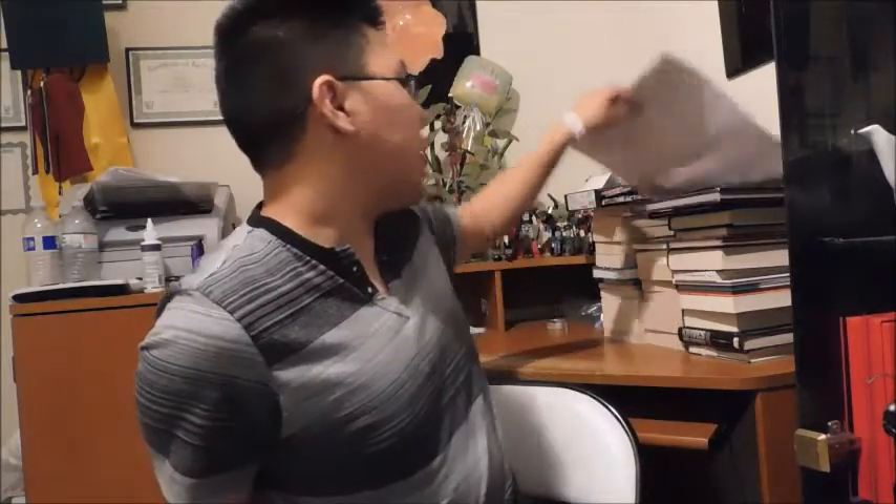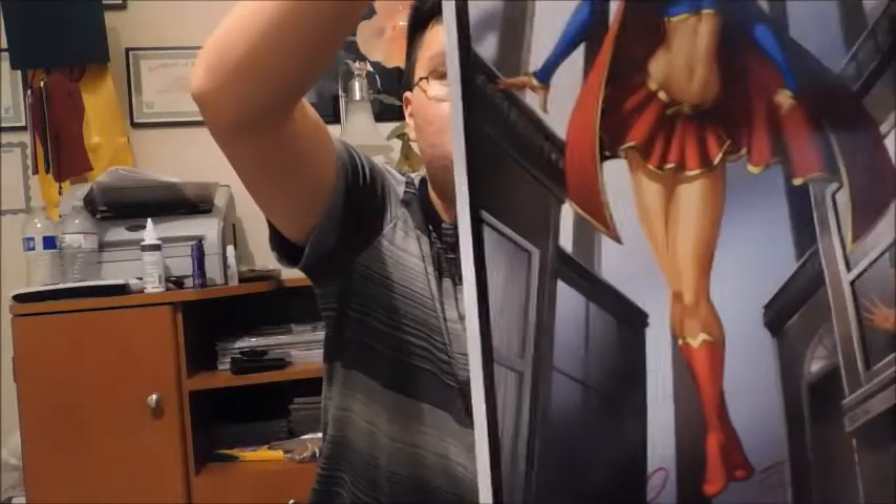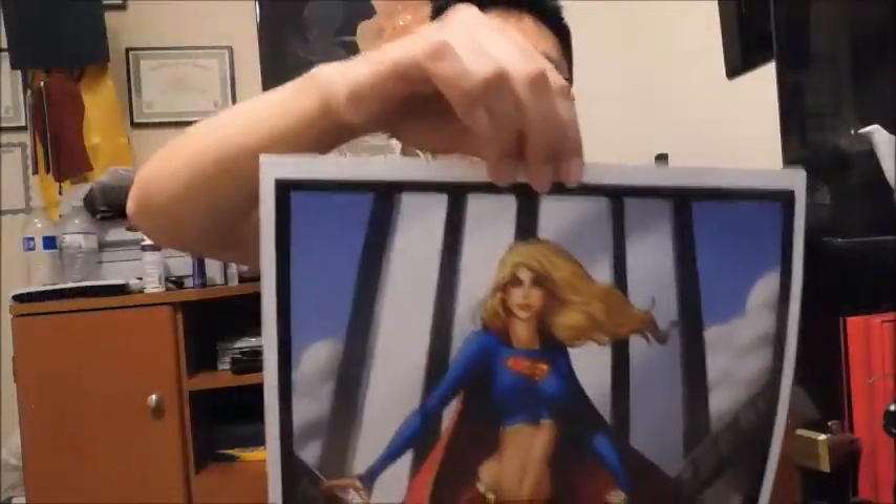Last but certainly not least, I got a Supergirl poster. Some of you know that I'm a big Supergirl fan. It's autographed — not just by one, but two artists. So that is really awesome. Thank you for watching everybody. I hope you enjoyed the Wizard World video and this haul video, and there will be more future videos coming.